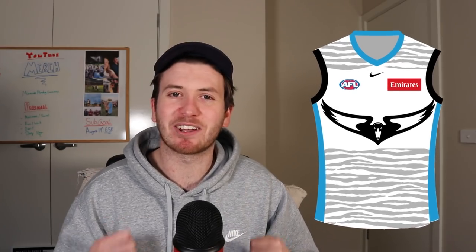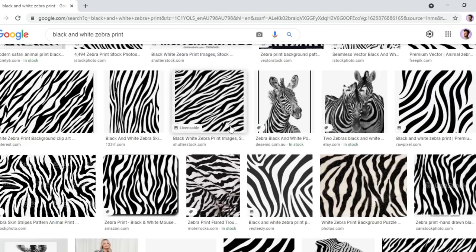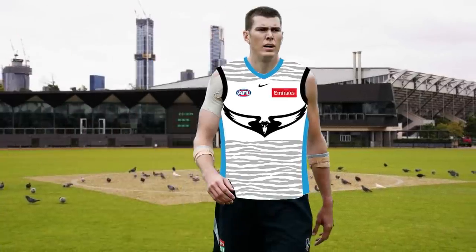I then put teal on the sides and on the collar, and it worked better than all the other colour options. I know it sort of seems like a dig at Port Adelaide, but I think it genuinely looks the best out of all the flashy colours I tried. I then got a little bit of zebra pattern, put it on the jumper, and lowered the opacity so it was a little more subtle. That is my Collingwood training guernsey — let me know in the comments if you rate it or you hate it.